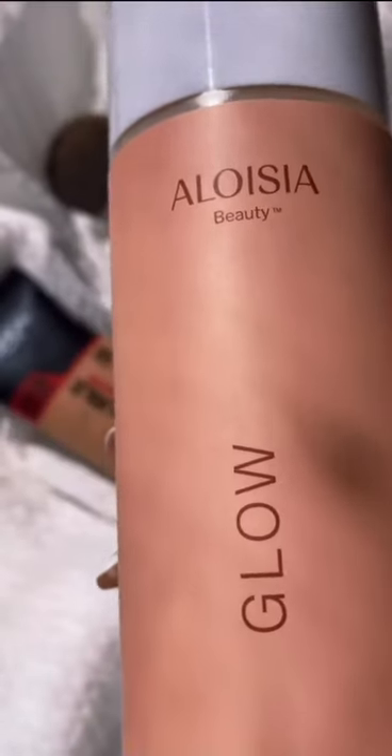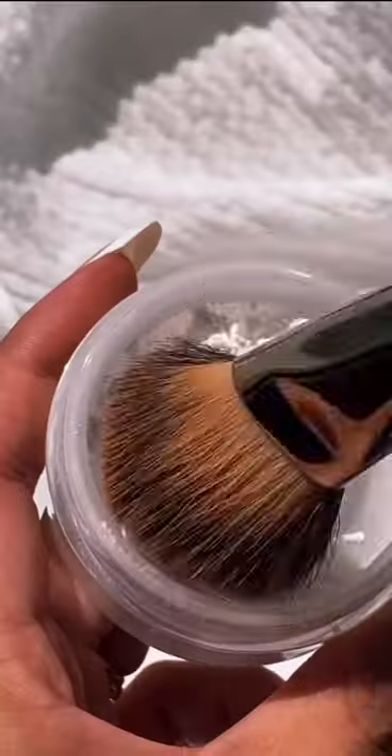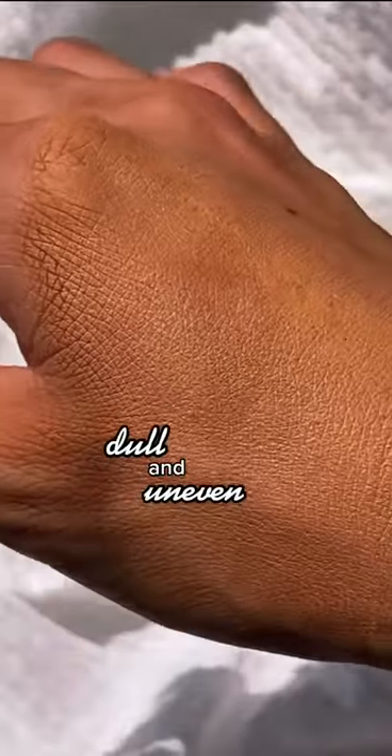We're going to show you how exfoliating changes your makeup game. We apply foundation and powder straight on the hand, and you can already see that the texture is dull and uneven.